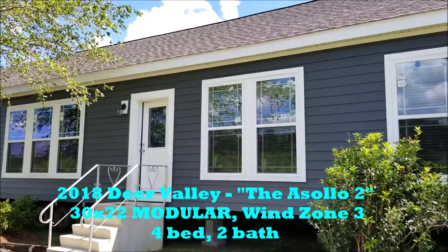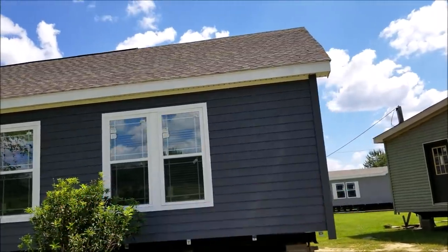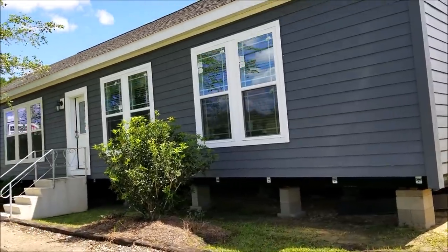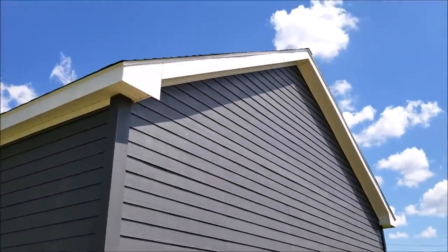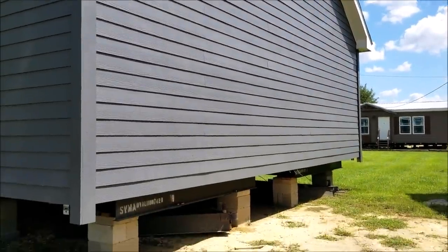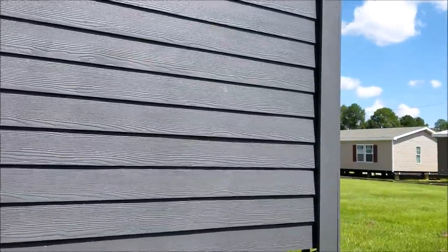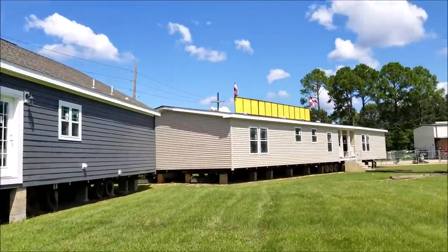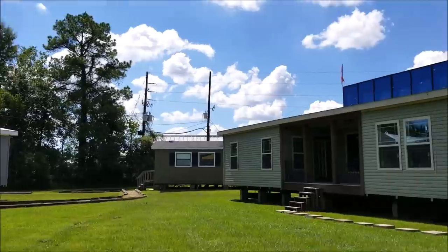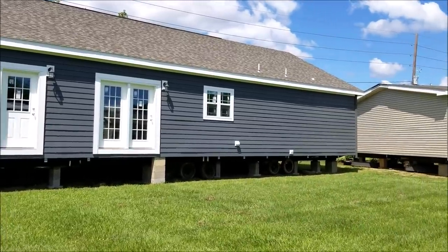All right guys, I'm super excited to show you this 2018 30 by 72 modular home built by Deer Valley. It's got the hardy board siding and it's going down there in South New Orleans. It's been 10 years since I got to sell a modular — I'm pretty excited about it. I'm going to be showing you all these beautiful homes by Deer Valley. All right, so let's go check out the inside.